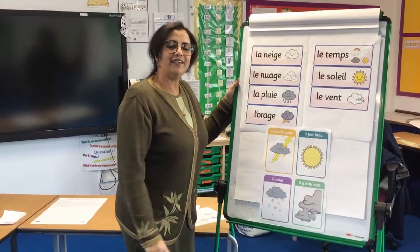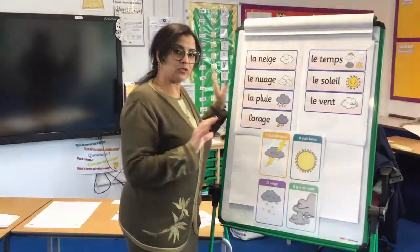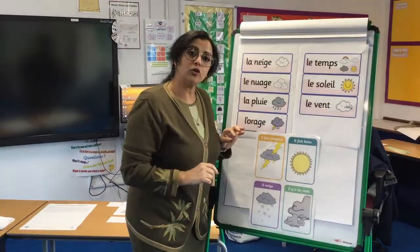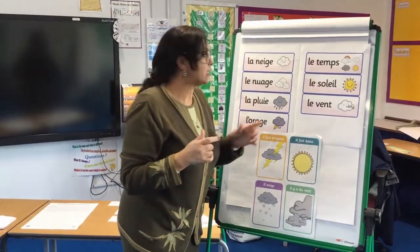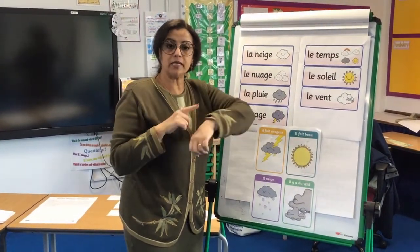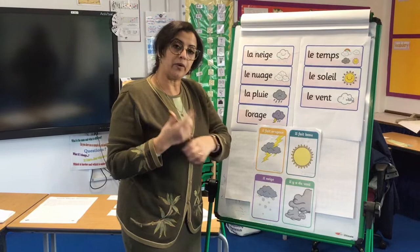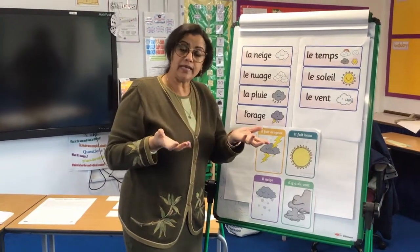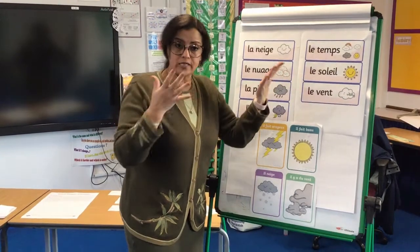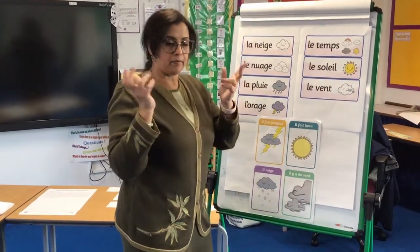Bonjour, year four. Today we are going to learn briefly about the weather. Le temps means the weather. It also means the season and also means the time. So we can say quel temps il est means what time is it. Le temps is the weather and the time mostly.